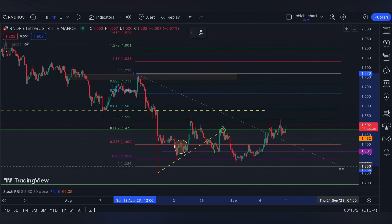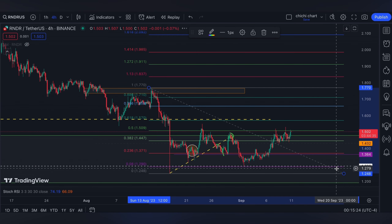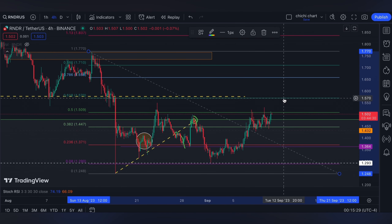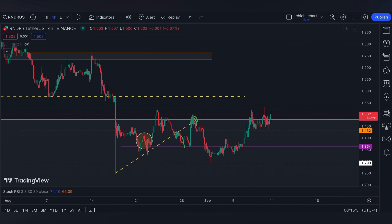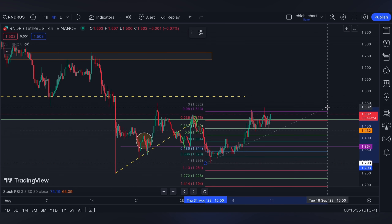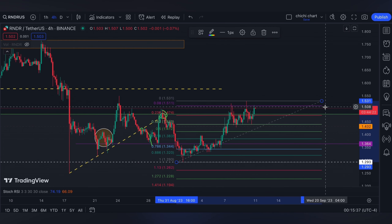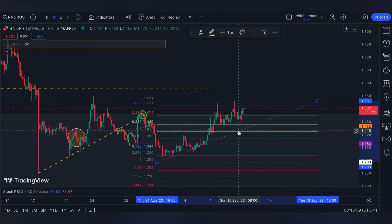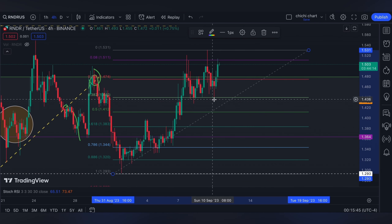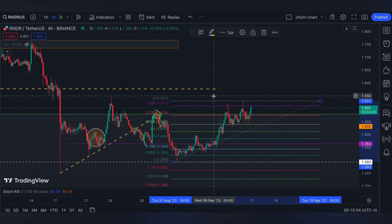Right now it is at the 0.5 of the Fibonacci retracement from this top to this low, gearing up to test the 0.618. If it corrects on this part, find your 0.382 to 0.618 from this low to this top. The 0.382 has been retested around 1.44, which had a lot of support right here.